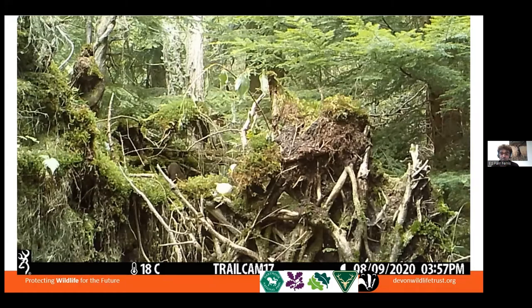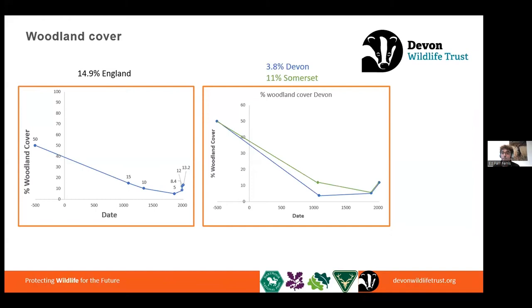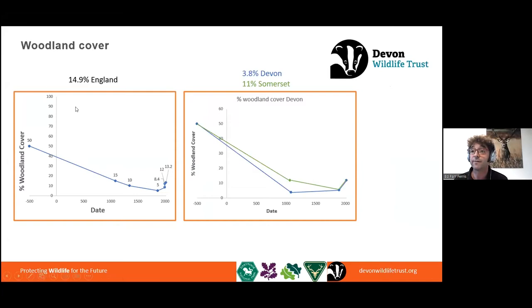A lot of the decline, the issues that caused the decline of pine martens, has been the decline in woodland coverage across the UK. About 7,000 years ago we would have had our peak woodland coverage. Oliver Rackham, an esteemed woodland ecologist, estimates that we would have lost about half of that woodland coverage by about 2,500 years ago. And by Domesday in England, we were down to just 15% coverage across the country.